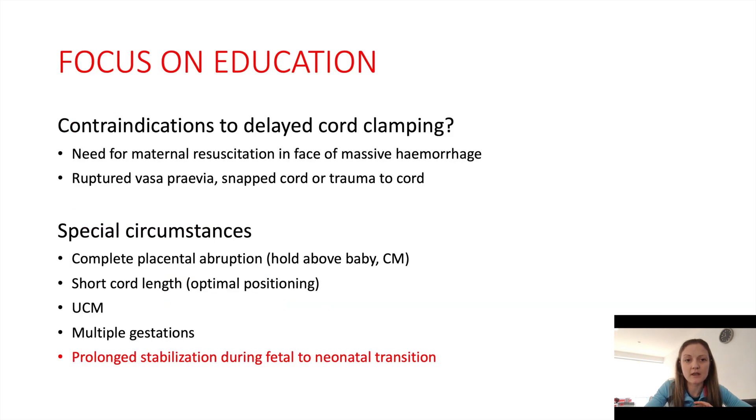In terms of the evidence behind it, BAPM has an excellent toolkit for optimal cord management, and there are very few contraindications. They have reported that the need for maternal resuscitation in the face of massive haemorrhage, or if there is a ruptured vasa praevia, snapped cord, or trauma to the cord, would be the only major contraindications to optimal cord management.